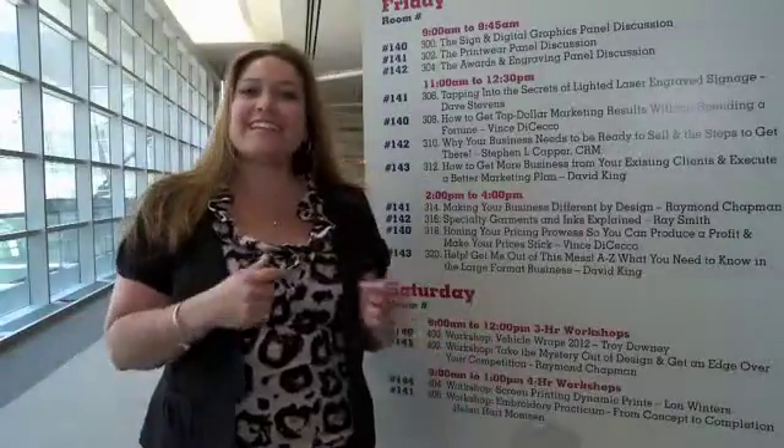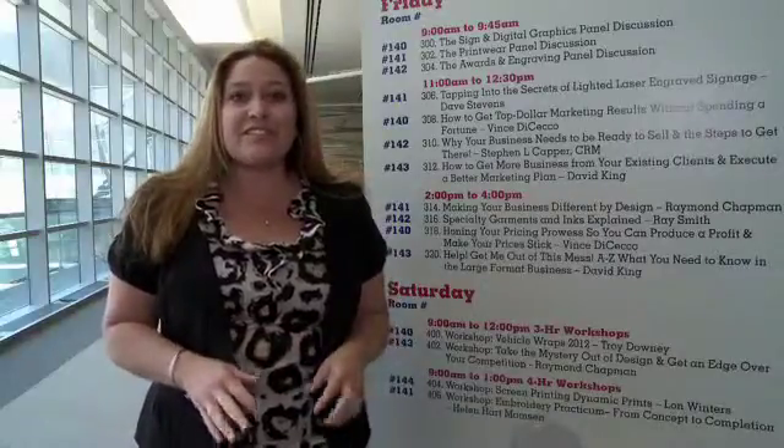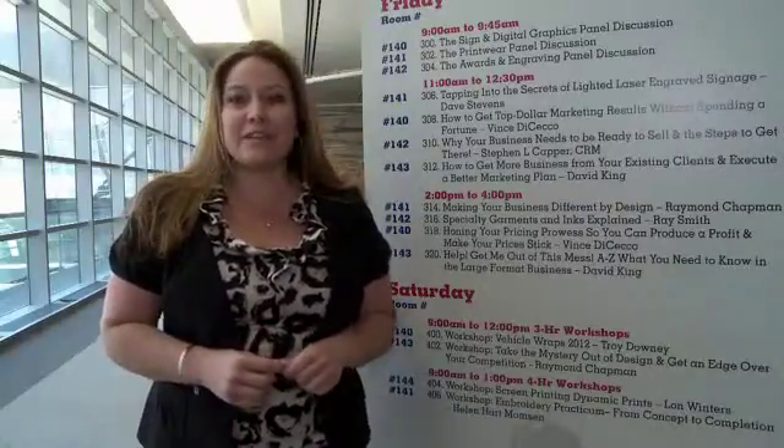There are 38 classes presented at the NBM show at the Dallas Convention Center this week. For more information and complete class descriptions, check out our website at TheNBMShow.com.